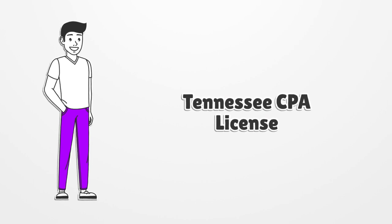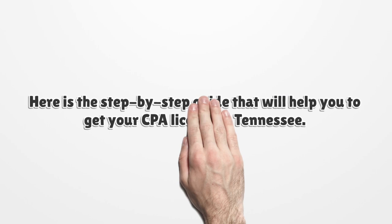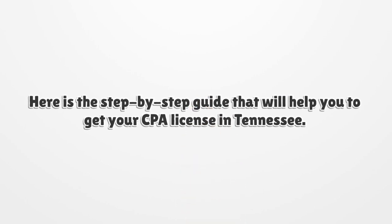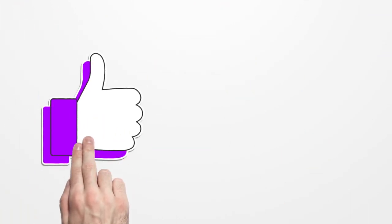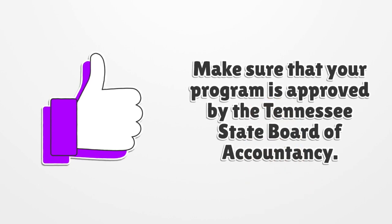Tennessee CPA license: here is the step-by-step guide that will help you get your CPA license in Tennessee. Find and contact the institutions in Tennessee that offer accounting programs, and make sure that your program is approved by the Tennessee State Board of Accountancy.